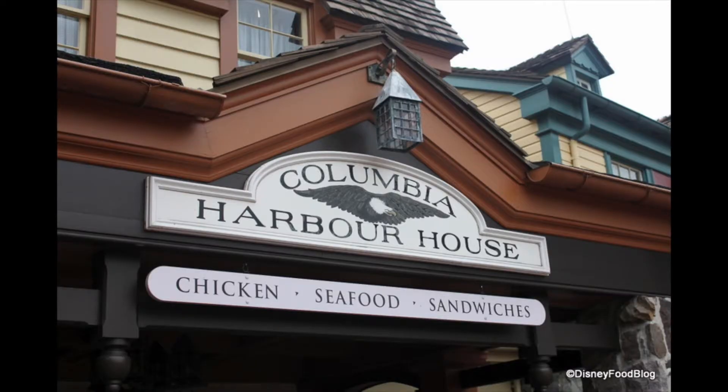I also have two honorable mentions. The first is the Yorkshire Country Fish Shop in the England pavilion, because fish and chips is always a good idea. It's nice to be able to get them to go and just sit on the edge of the water and look out — the fish is really good if you don't want to actually go into a sit-down restaurant.